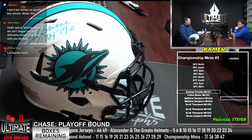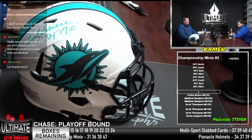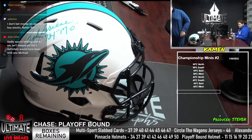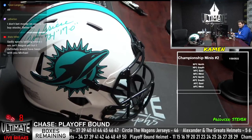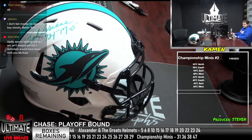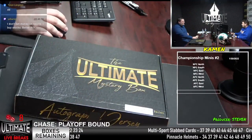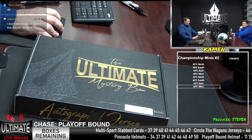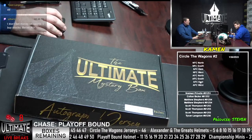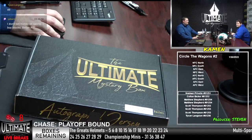Sports betting where I am isn't legal yet, but I definitely would have been with you, Michael. 49 — Tyson is calling 49. Steven, you can update that list — I'll get 49. Norman Privet, Colton Bicker, Matthew Shepard, Scott Thompson, and Tyson Langston are all in here. Circle the Wagons number two — just one Circle the Wagons left, and then we are done with that series. We'll drop a new jersey series tomorrow.